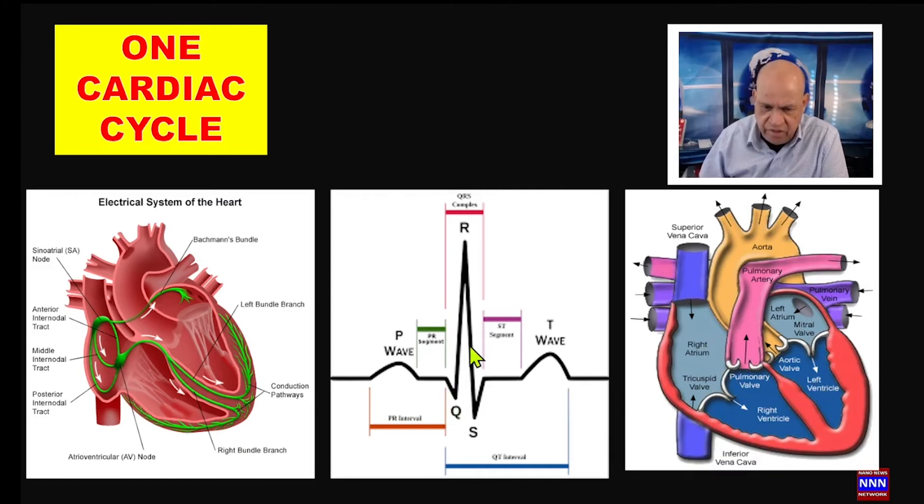The QRS complex represents the electrical activation of the right and left ventricles. It is a composite reflection of both ventricles, though the left ventricle predominates. The impulse travels from the right shoulder down to the left side, producing a strong positive deflection known as the R-wave. The QRS complex consists of three components: the Q, R, and S waves.